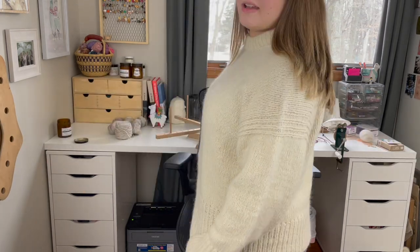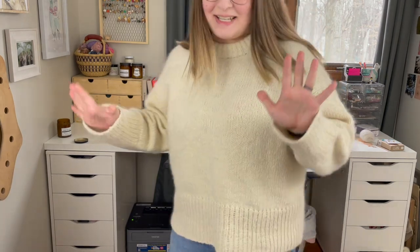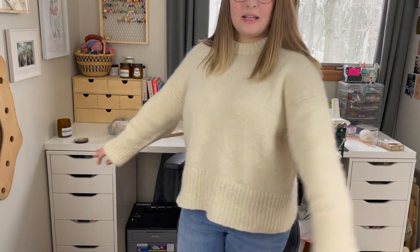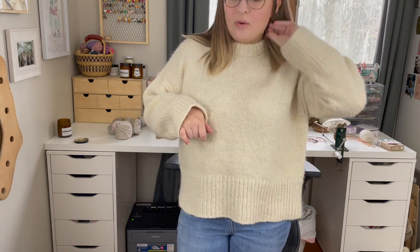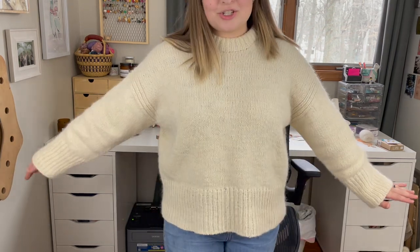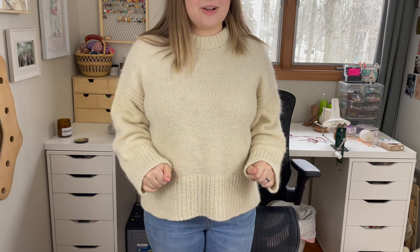I am so happy with it now because I can see my neck — I could not see my neck before and I was not liking it. If you want a super detailed look at this sweater it was in last episode, episode 124, so I won't go into it too much. But I did want to show it on with the collar fixed, and I'm really happy with how it turned out.